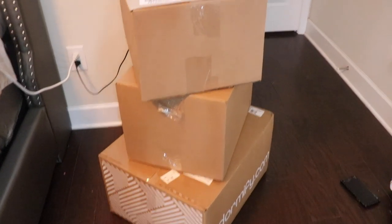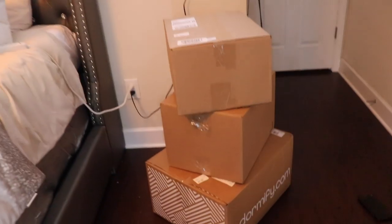Dormify is a website and business that basically sells a bunch of stuff for college students who are going to be moving into dorms. They sent me a bunch of stuff for my bedroom, and I'm going to show you guys all of the stuff they sent me.